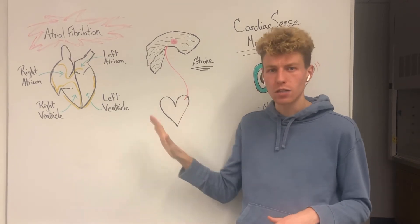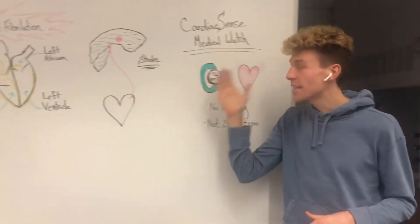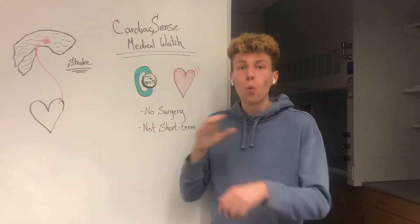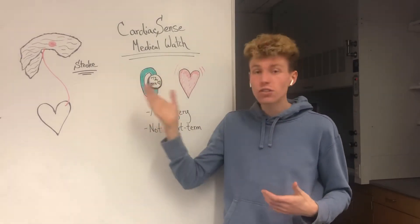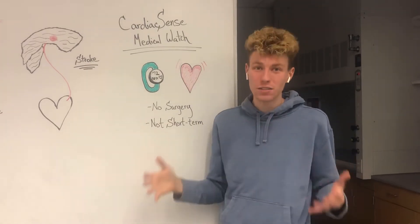So how do we monitor atrial fibrillation to avoid these deadly consequences? The Cardiac Sense medical watch is the first wearable medical device that's able to monitor your heart's vital signs for atrial fibrillation over long periods of time.